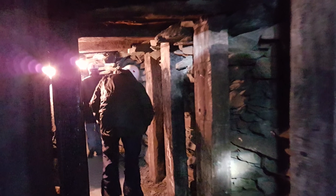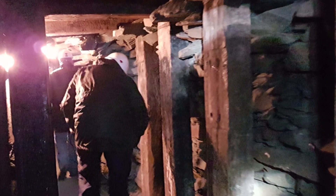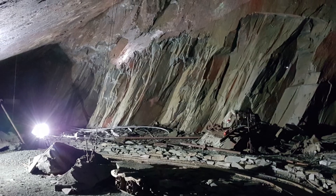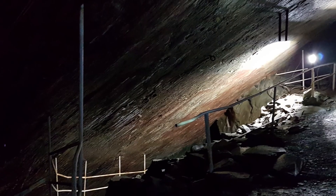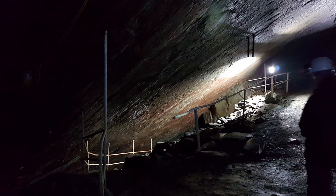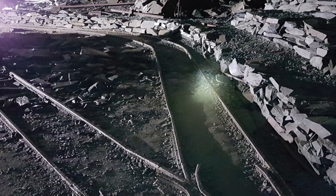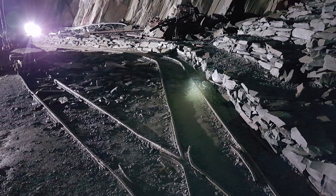Our tour guide goes on to inform us that a decade after its original closure in the 1980s, the passion and vision of late businessman Mark Weir and his team saw abandoned buildings, machinery, and mine workings come to life once again in March 1997. As well as restarting the slate production, the family also began the first ever mine tours deep inside the mighty Fleetwood Pike — and it is very impressive indeed.